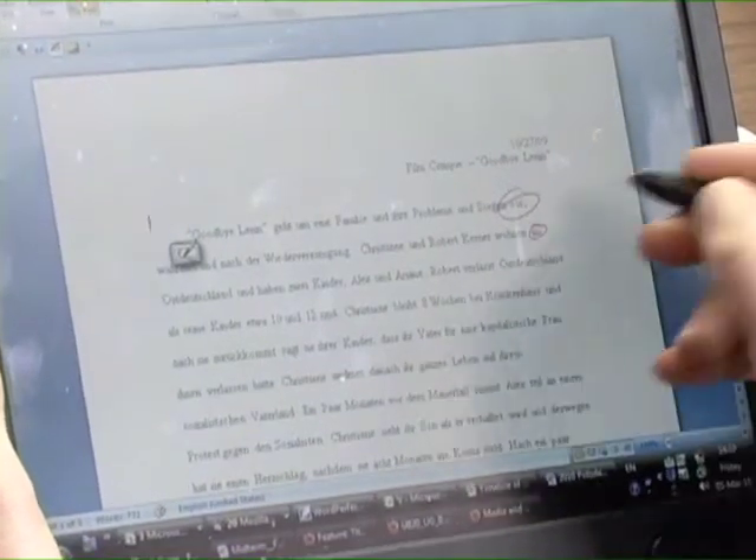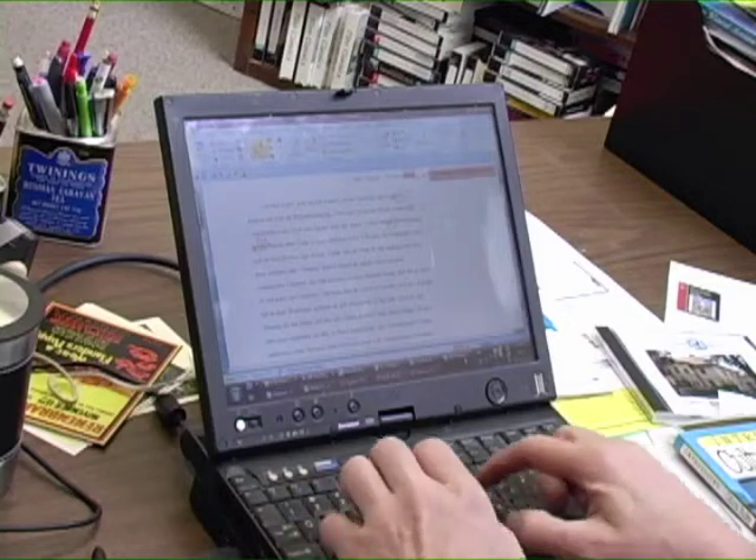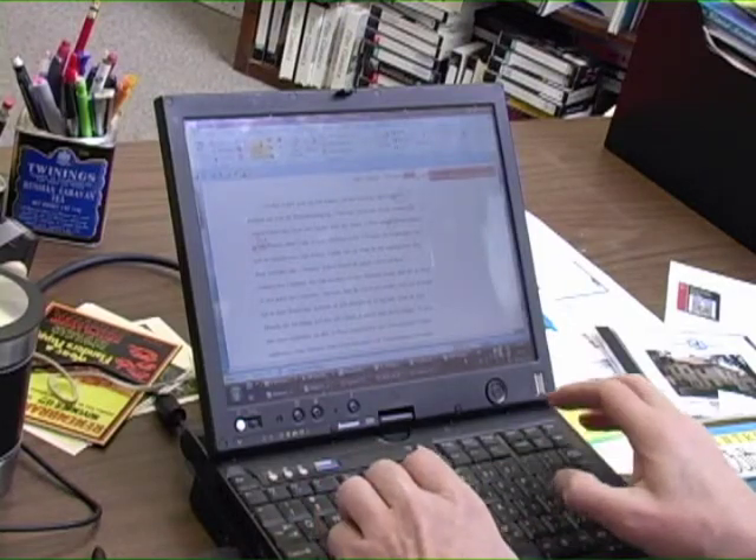If I have very extensive comments, I can even record them, though I don't do that very often. Usually the comments I make are either very quick — that's with the tablet's inking function — or longer comments I still do with the keyboard, using the comment feature in Microsoft Word. Having the convertible tablet makes it very easy; I have both functions there at my fingertips.